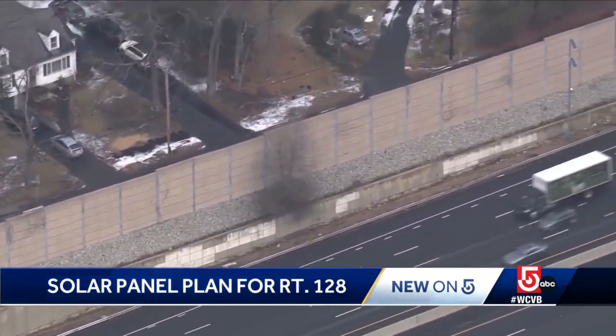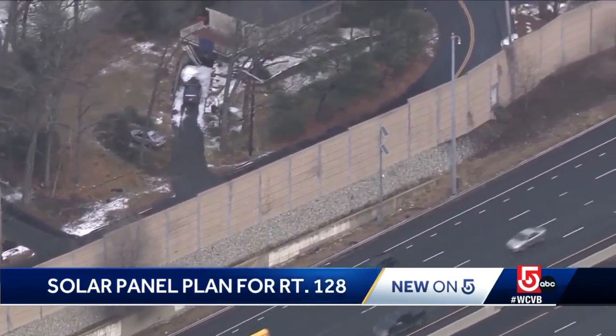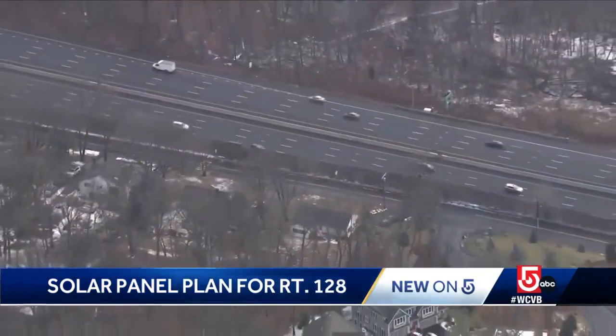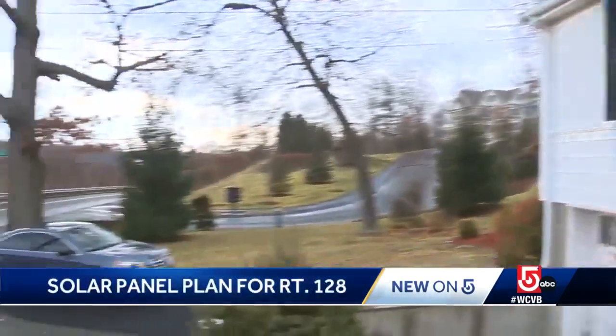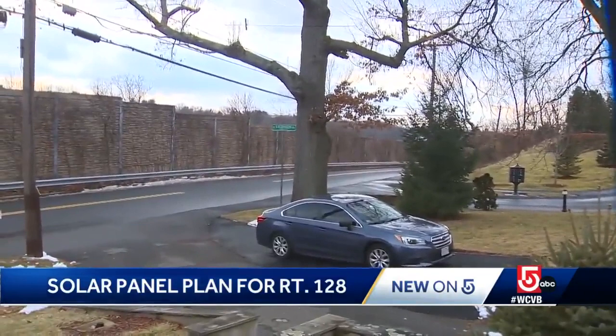But first, MassDOT will spend the next two years making sure the solar panels don't interfere with the barrier's main goal: noise reduction. That was a huge concern for us. We reached out to the abutters in Lexington probably a good five or six years ago, and obviously it was a concern for them because they petitioned hard to have those barriers installed in the first place.